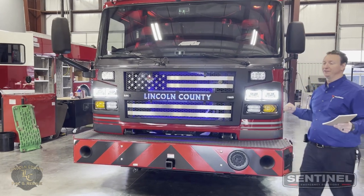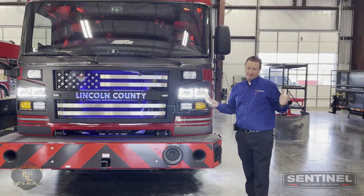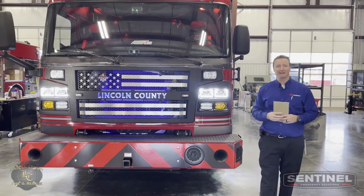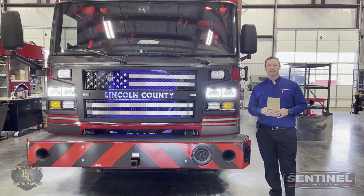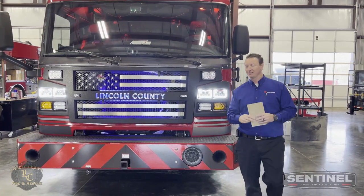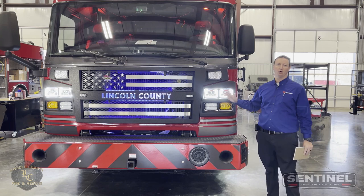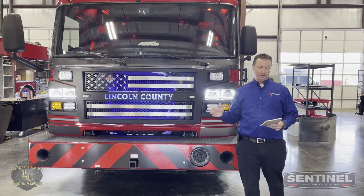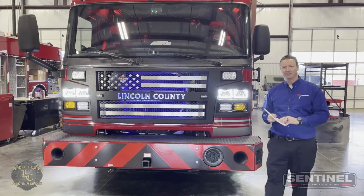For some of you who know, these guys used to be silver over blue. The color has changed a little bit — now we've got a dark gray metallic over red. So it's the same Lincoln County, just a little bit of a different change. There are two pumpers behind me and then two pumper tankers. This truck is way cool with a lot of great features built into it. We're going to do a walk-around video.